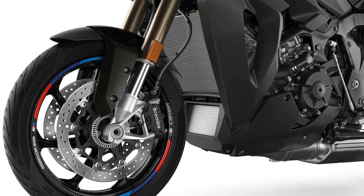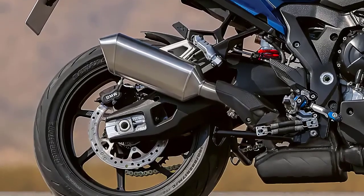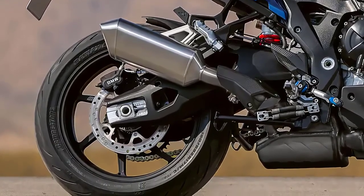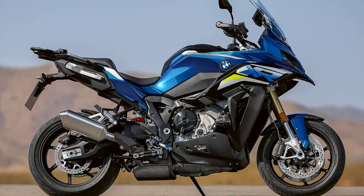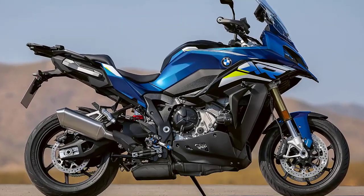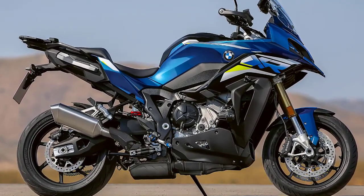Braking duties are performed by a pair of four-piston fixed calipers up front along with two 320 millimeter brake discs. In the rear, you'll find a single two-piston floating caliper and a single 265 millimeter brake disc. ABS comes standard on the 2024 S1000XR.